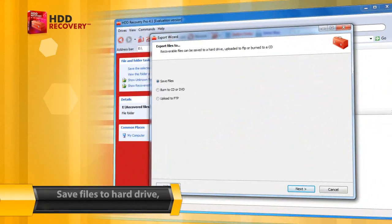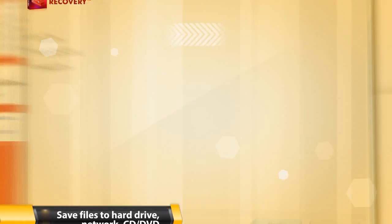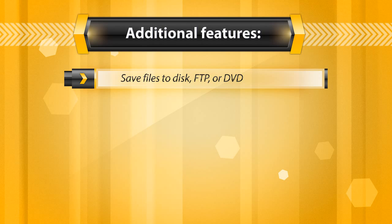Now save the files to a location of your choice — recover to a hard drive, FTP, or CD/DVD.